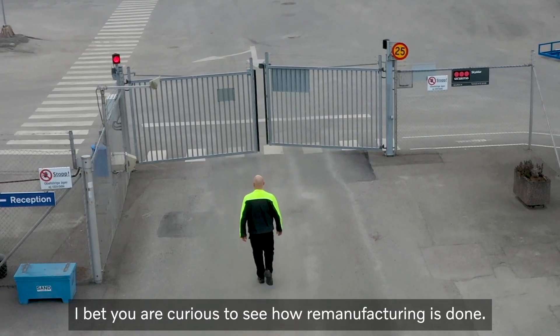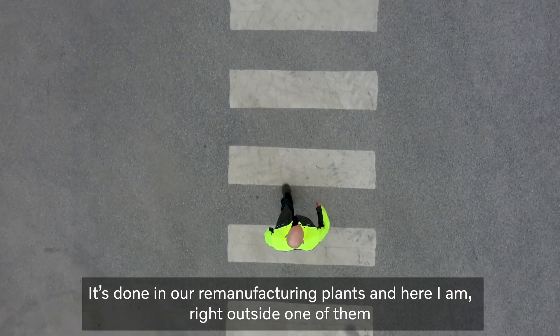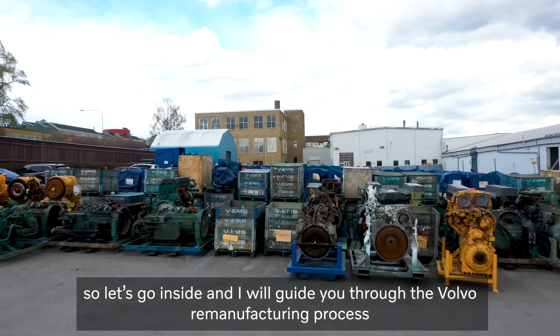I bet you are curious to see how remanufacturing is done. It's done in our remanufacturing plants, and here I am, right outside one of them. So, let's go inside and I will guide you through the Volvo remanufacturing process.